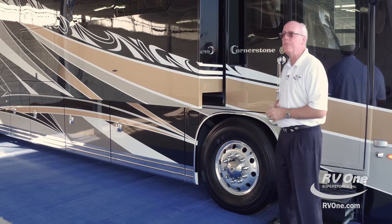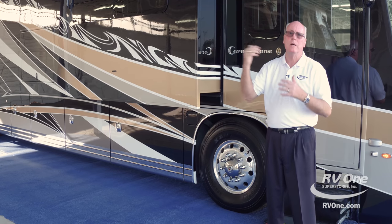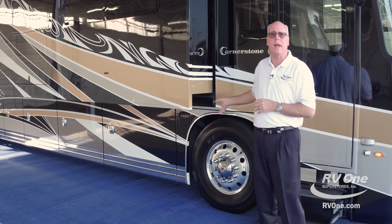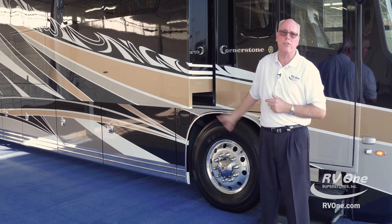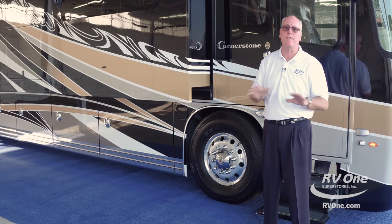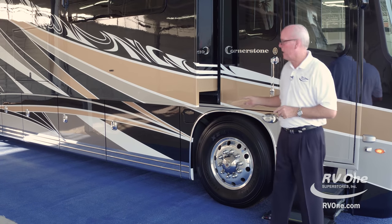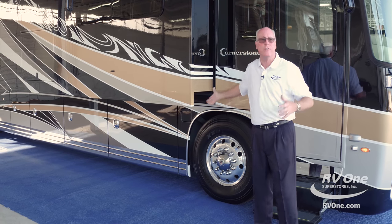The Spartan K3 chassis — when you look at the statistics, the million-dollar and million-and-a-half-dollar coaches are all running the same K3 Spartan chassis. It's good enough for a ladder truck or fire engine. It's got two million testing miles on it. It is the biggest, heaviest chassis on the market by far, and other manufacturers have tried to duplicate it and don't come close. A lot of manufacturers actually offer it as an option — here it's all standard.